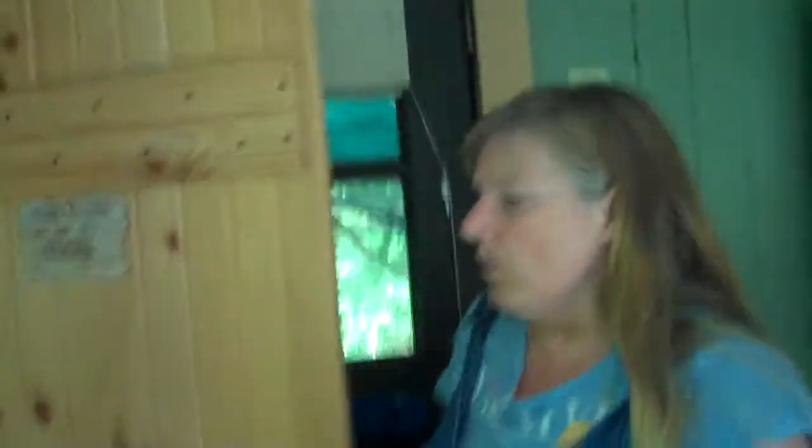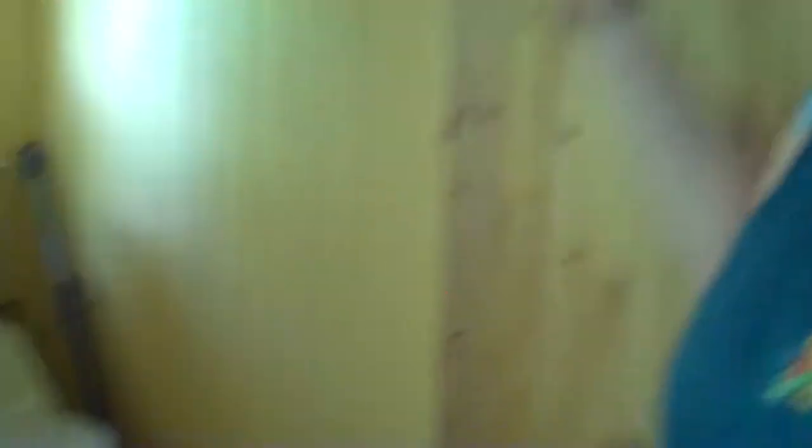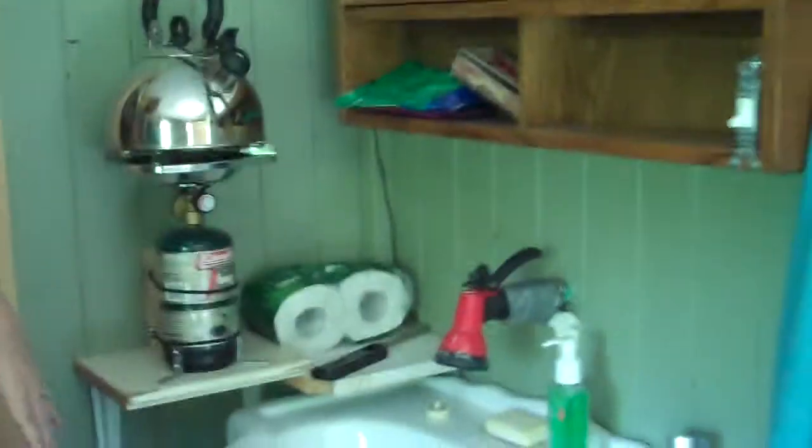Here we have a composting toilet. This works like a regular toilet — you just don't flush. Anything you would put in a regular toilet, you would put in here. There's nothing you need to do for any preparation; we'll take care of that at the end of the weekend.